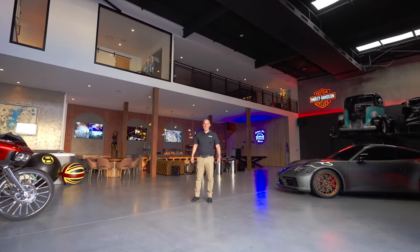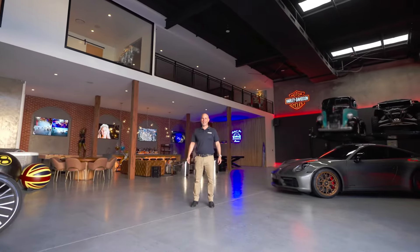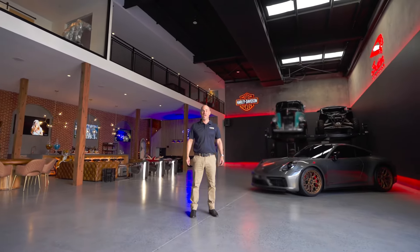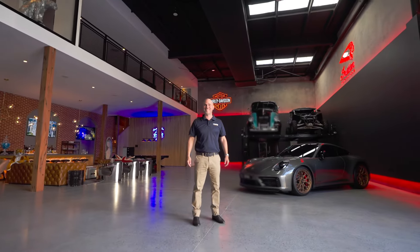This is the best man cave in the best city in Australia. With a total floor area of 465 square meters, the ultimate man cave is available to purchase now.